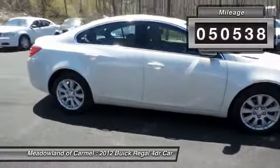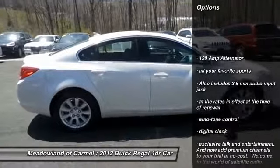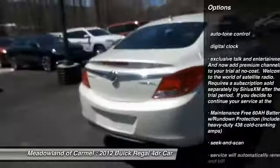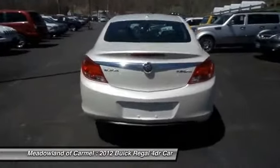Here are some of this vehicle's great options: traction control, airbags, power steering, automatic transmission, front wheel drive, Bluetooth, cruise control, compass, fog lamps, and heated driver's seat.